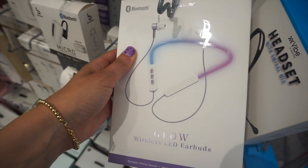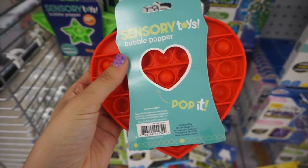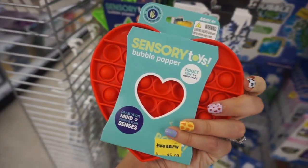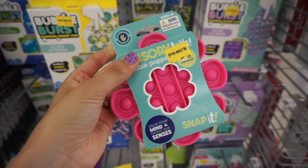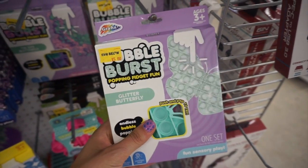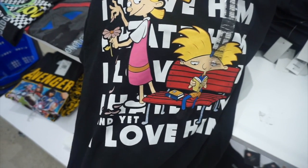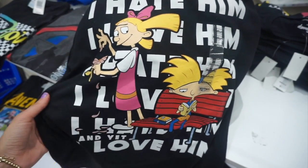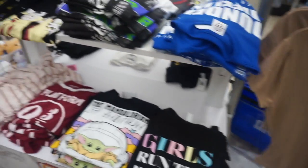They had more lunch box styles too — great for school prep. These wireless glowing earbuds were cool. I love these sensory bubble poppers because they now come in shapes: a heart, a star, a flower, and my favorite — a glittery butterfly. These are like a stress reliever. They also had this really cute Hey Arnold t-shirt with Helga and a cute little phrase on the back.